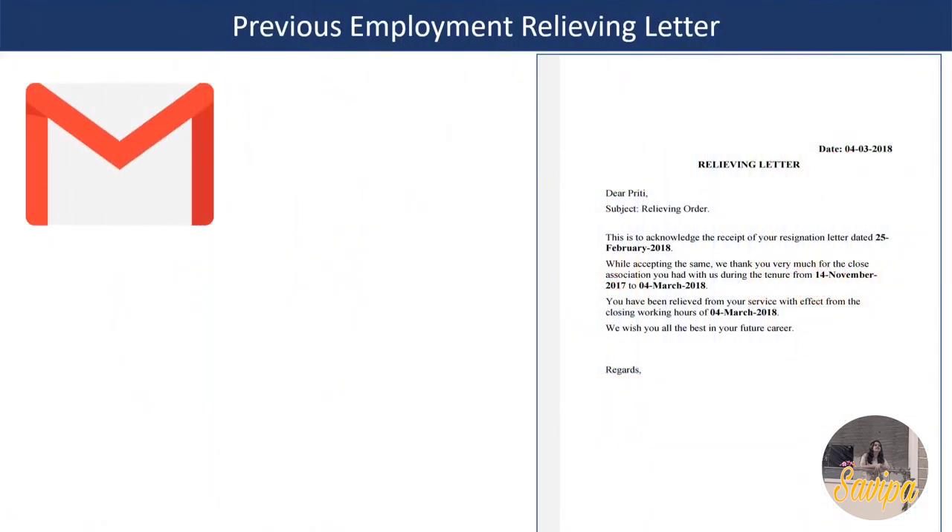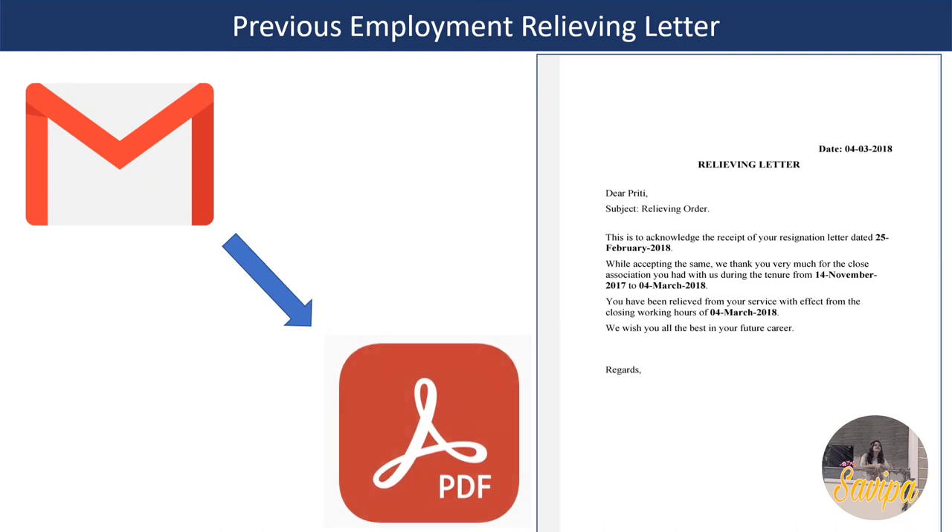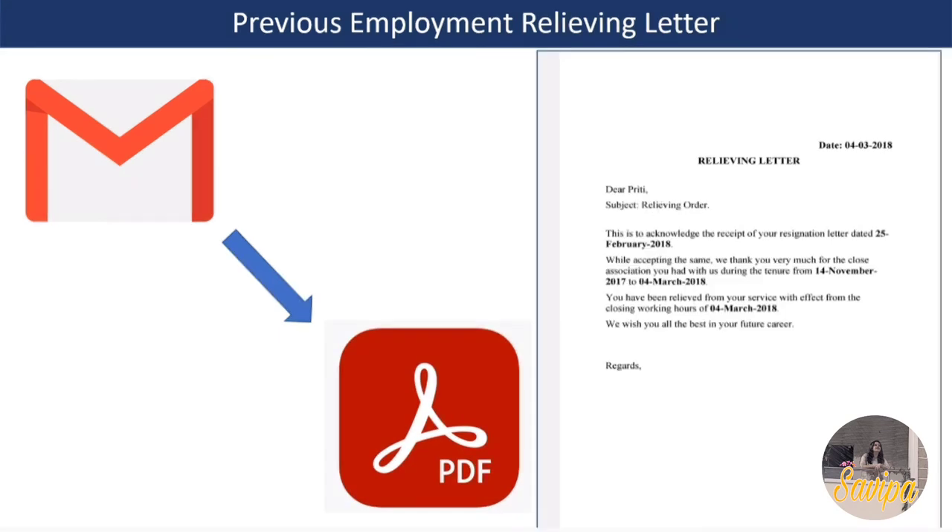Regarding the relieving letter, send whichever supporting document you have - an experience certificate or service certificate also works. If you don't have any of these, take the resignation acceptance email from your previous employer, convert it to PDF format, print it out, and include it in the courier.